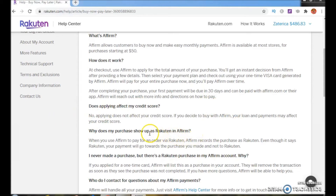Why does my purchase show up as Rakuten in Affirm? When you use Affirm to pay for an order via Rakuten, Affirm records the purchase as Rakuten. Even though it says Rakuten, your payment will go towards the purchase you made and not to Rakuten.